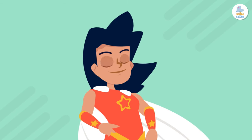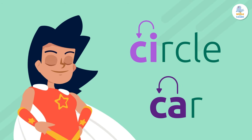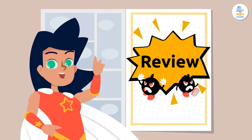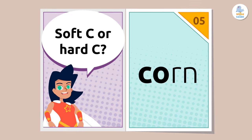It's that easy. If you ever doubt, just look at the letter after the C and you'll know. Okay, citizens, now let's test your knowledge. Do these words have soft C or hard C?